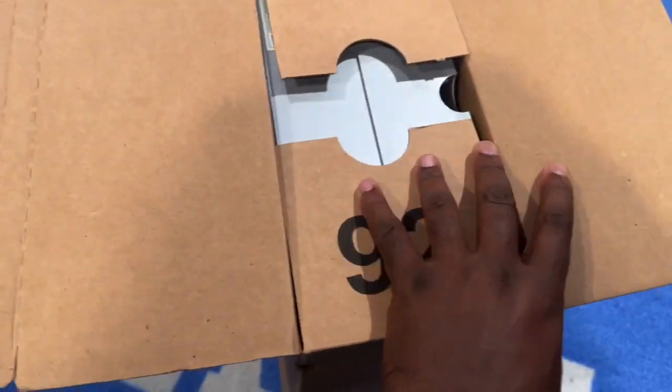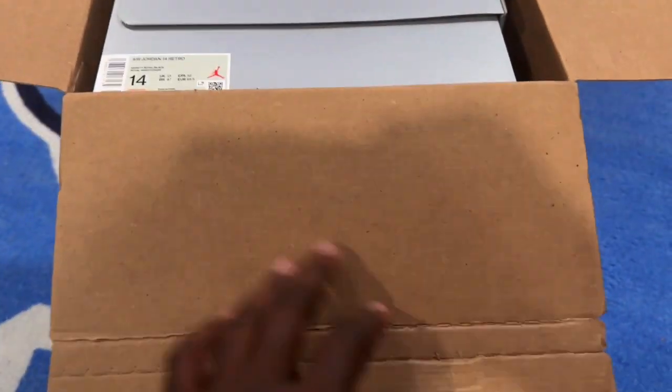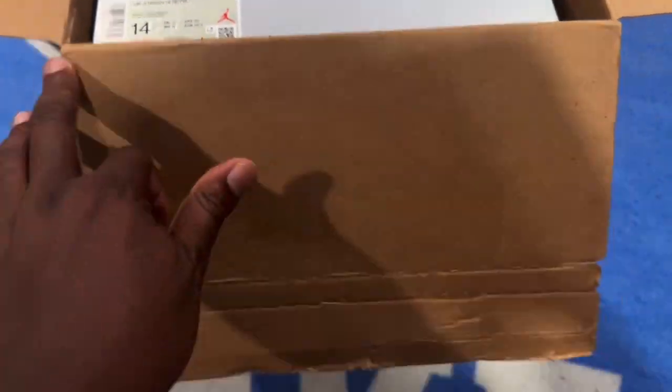I haven't watched any reviews on these yet, so let me see. This is the box — on these tags, that looks straight.